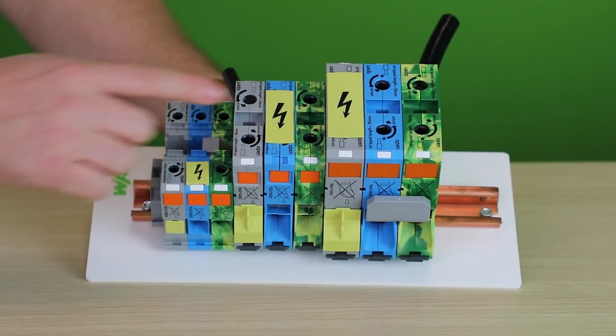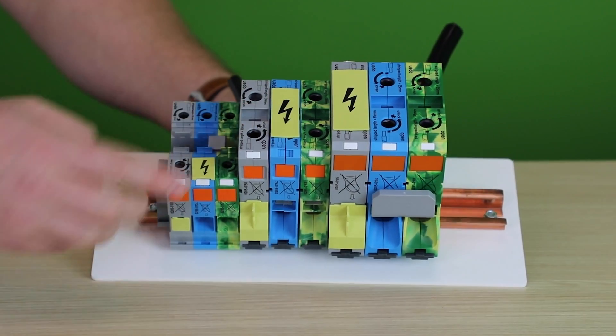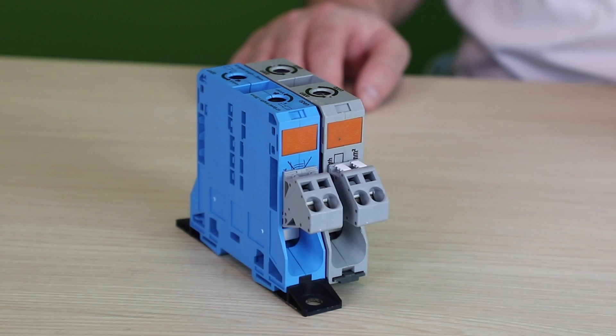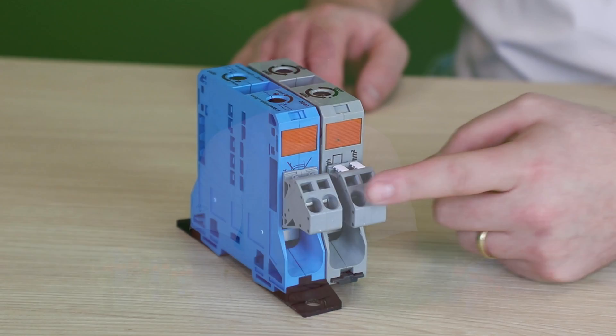Familiar terminal block accessories, such as push-in jumpers and marking solutions, are available for these products as well, along with warning covers and finger guards, making these components completely touch safe. Power taps can be utilized in those jumper slots as well, making power distribution for 24 to 8 gauge wires a breeze.